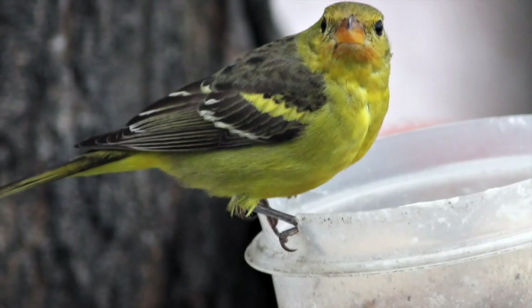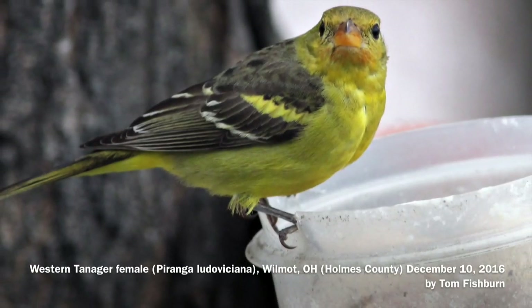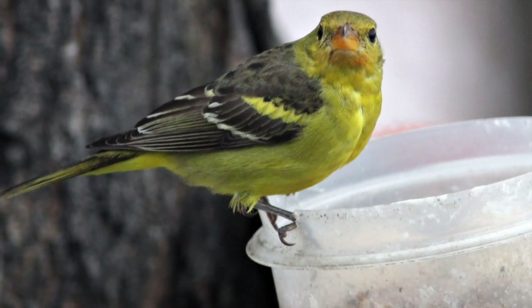Whichever tanager we get to see can make a day outdoors one that will take a smile home.